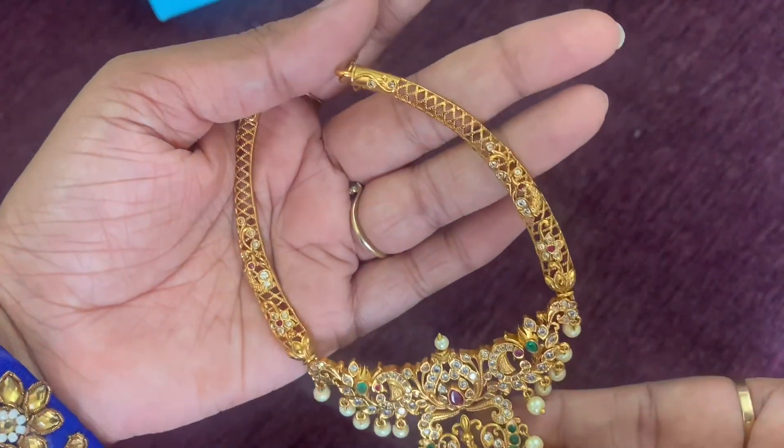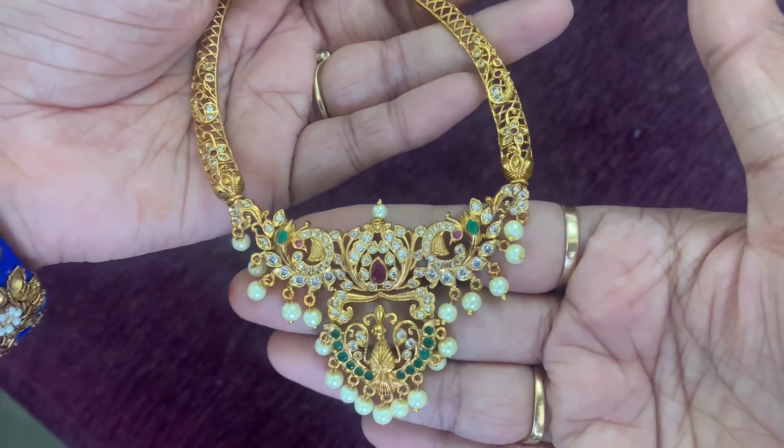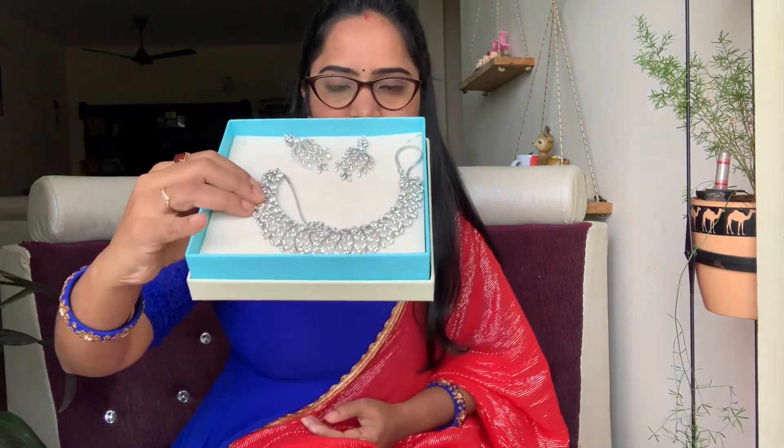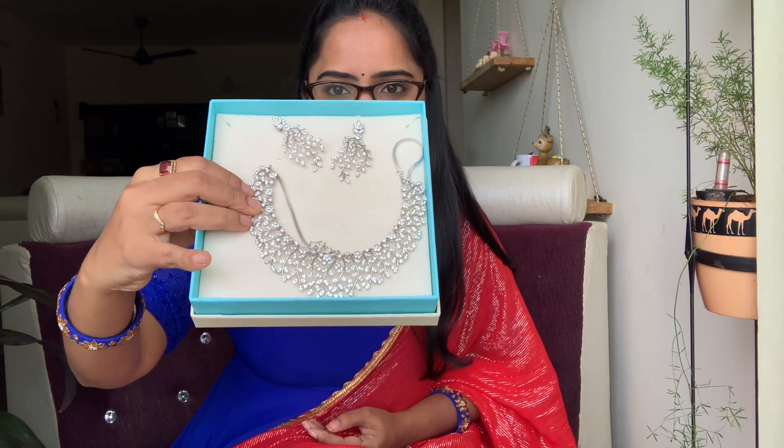I do not think you should wear this only in a gold shop — you can style it with long frocks and ethnic wear dresses. It is heavy but very simple. The next set has different patterns. This is a silver finishing set. If you have a silver touch or a saree set, you can use this set. Even if you have a silver finish, you can use it — this set is very interesting.